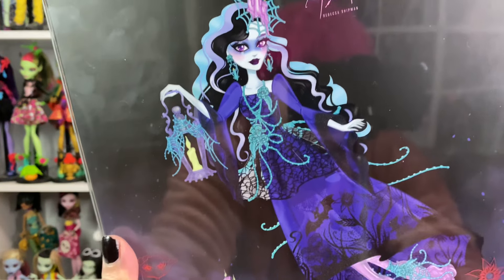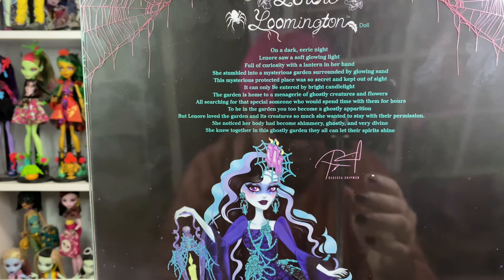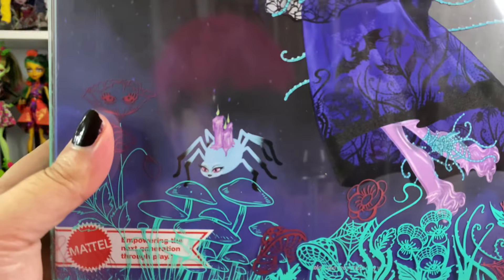Someone's going to be like, the Garden Ghouls — is that what they're called? I'll remember it. And then on the back is the artwork by Rebecca Shipman.